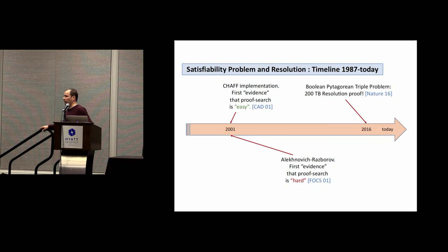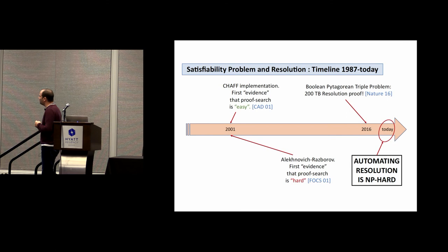Going back to the timeline: we had a tension between the practical side finding proofs easily, and the theoretical side having only weak evidence of hardness. Now we catch up and can say the problem is as hard as it can be. We have a conflict to somehow resolve — but that is a task for another occasion. Thank you very much.